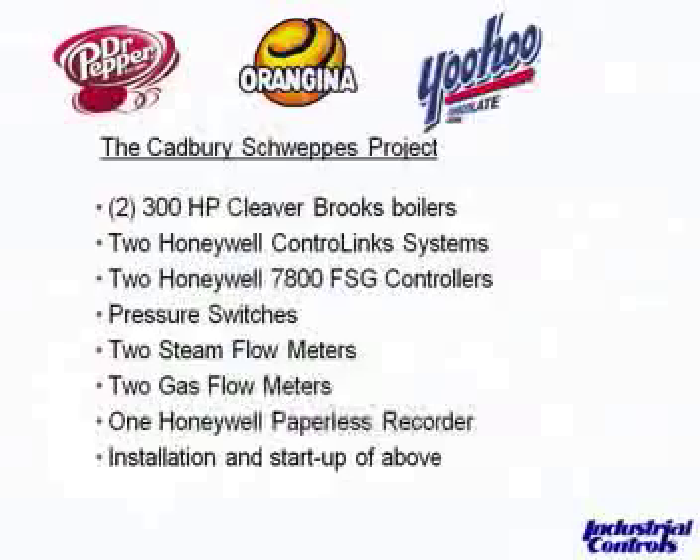At Cadbury — now known as Dr. Pepper — they make Orange and Yoo-hoo at this plant. They have two 300-horsepower Cleaver-Brooks boilers, gas-fired. We put in two Honeywell ControlLink systems and found during the site walk that their flame safeguard equipment was obsolete, so it made sense to install the new Honeywell 7800 flame safeguard controllers and upgrade the pressure switches. The customer also wanted to measure steam output to their process, and due to NJDEP requirements, individual gas meters were required for boilers over 5 million BTUs per hour. The steam and gas meters fed a Honeywell paperless recorder that sends fuel usage data over the customer's network monthly.